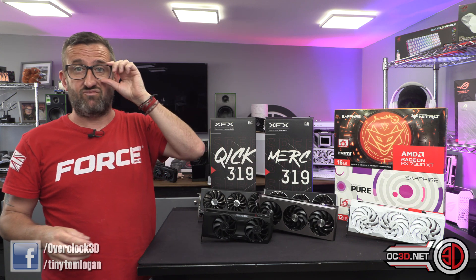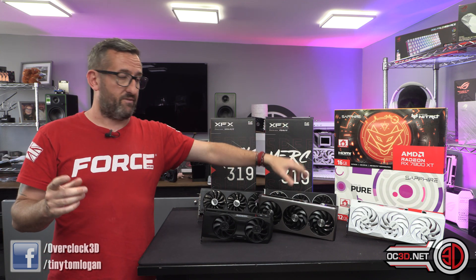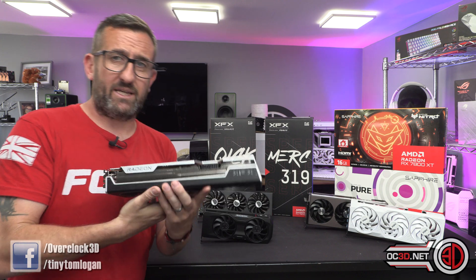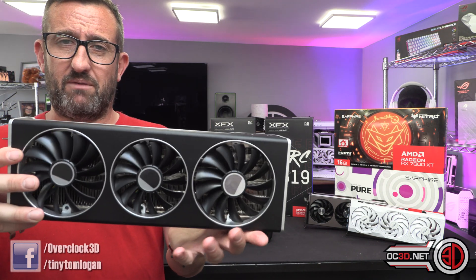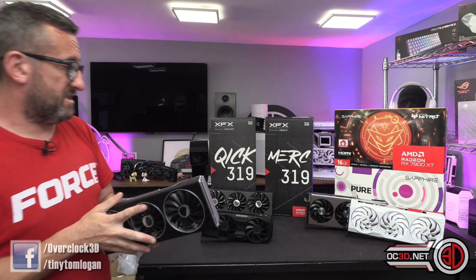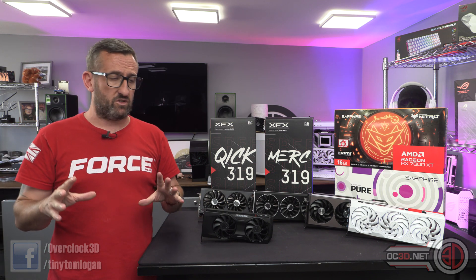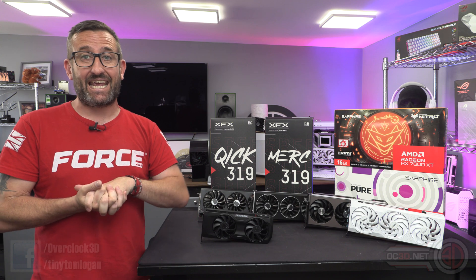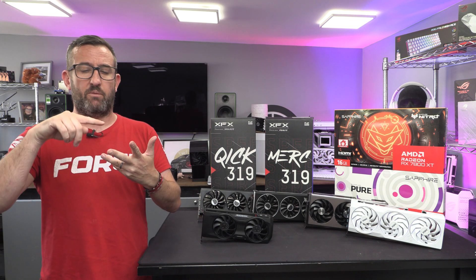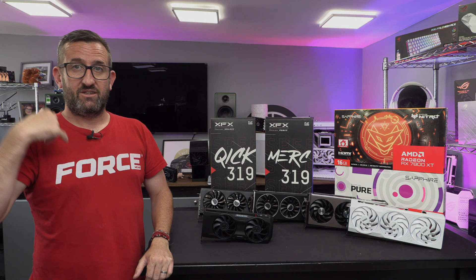That fan header feature is a really nice touch. Aesthetics and those little extras are why I'd swing for the Nitro, as long as it doesn't come in loads more expensive than the XFX. XFX always make beautiful cards too — the black overlaying silver with the white-lit logo. Anyway, those are my thoughts — please let me know yours in the comments. Like, subscribe, comment, do all the algorithm stuff for me. Tiny Tom Logan out.